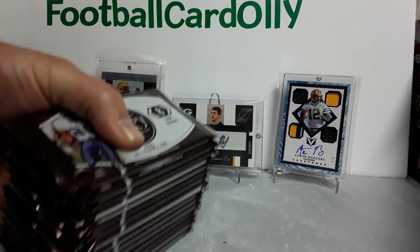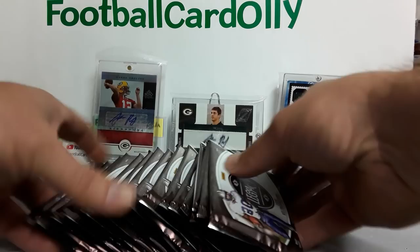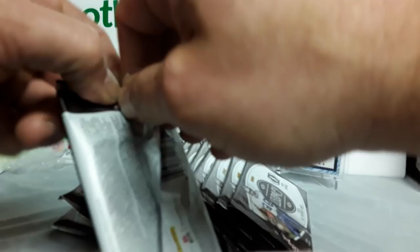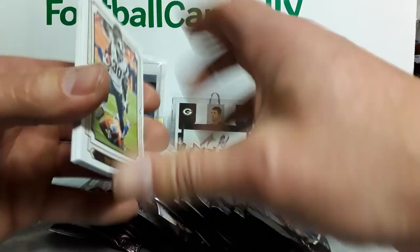Here are our packs. I think I got this for $85 at my LCS. I just want to make sure I counted all of them. So $85 at my LCS. I actually bought two more — I pre-ordered a while ago on eBay — so two more boxes coming in. Not 100% sure what I'm gonna do with them yet, but let's see what we can find in these bad boys.